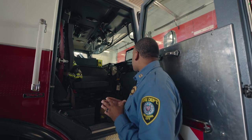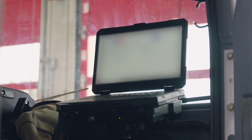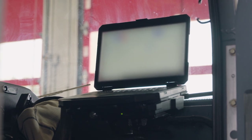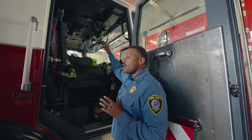The next thing is the mobile data computer, known as the MDC. The MDC gives us vital information on the way to the call. It gives us the address, the type of call, and also important notes that we need to know. So while on the way to calls, we have a radio. A radio is how we talk to our dispatchers directly. The dispatchers talk to the citizens directly and they're able to relay critical information to us.